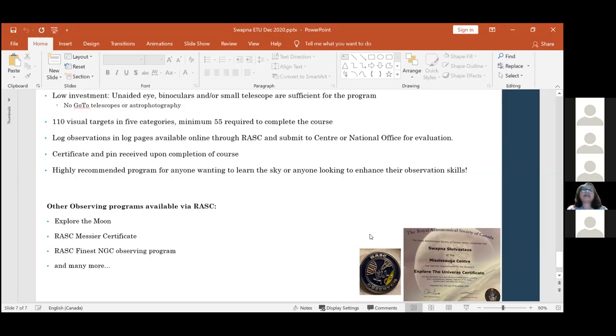I highly recommend this program to anyone wanting to learn more about the sky or enhance their observation skills. RASC is fantastic because they don't just have Explore the Universe - they have a number of programs you can choose from, dedicated to the level you're currently at. For me starting out, it was Explore the Universe. Explore the Moon is one of the great starter programs, and then there are tons of other programs requiring more sophisticated equipment. With that, Randy, back to you. Thank you.